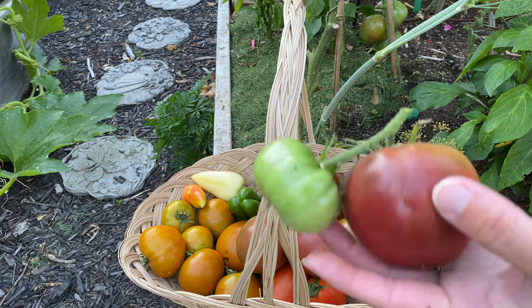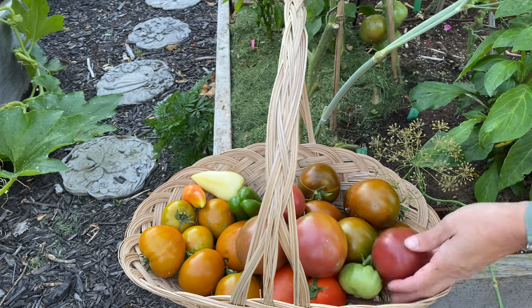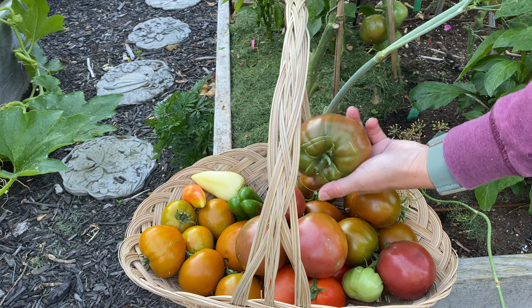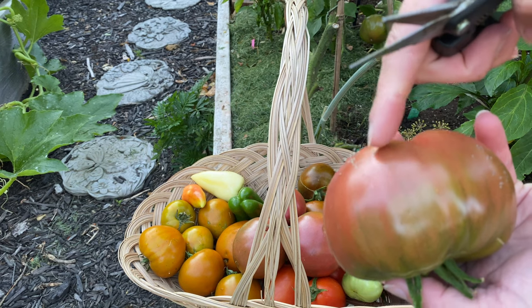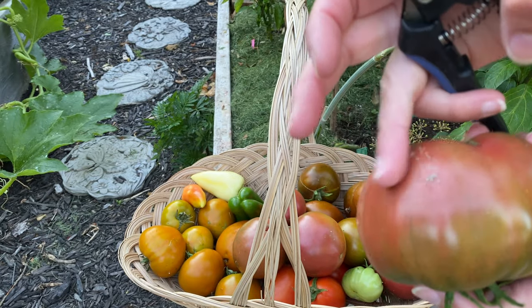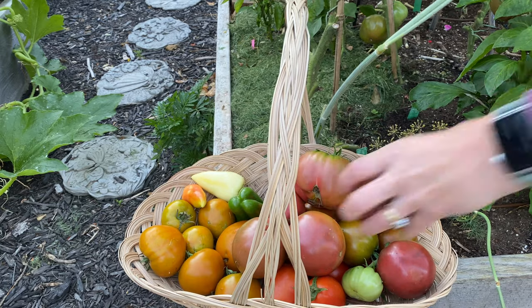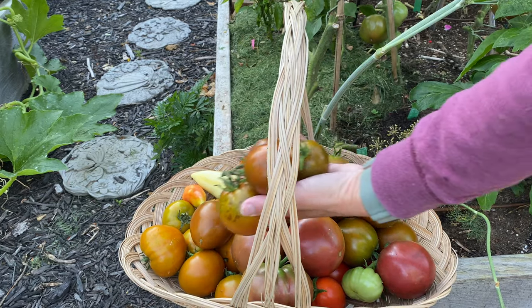I guess that one had a little buddy with it — I couldn't see behind me. That's okay, I might ripen it on the counter. These are full of lacewing eggs, and I wish they'd lay them somewhere that wasn't my tomatoes. Because I want the lacewings, but I want the tomatoes more.